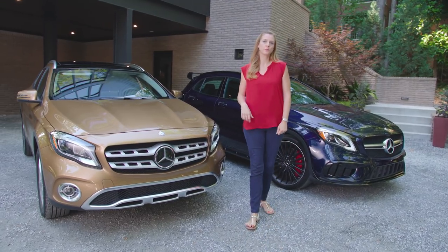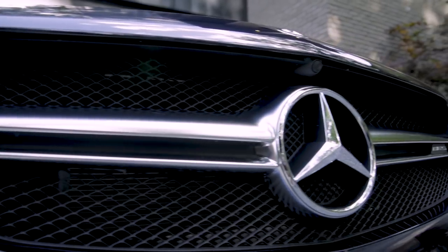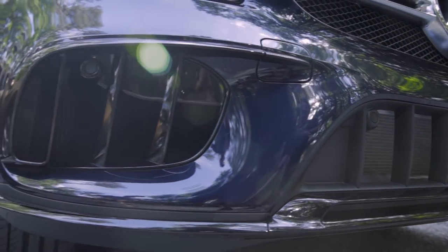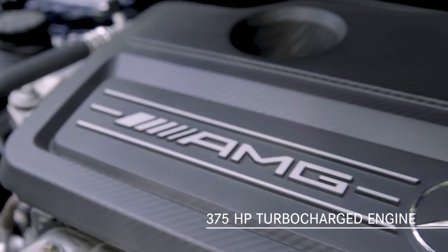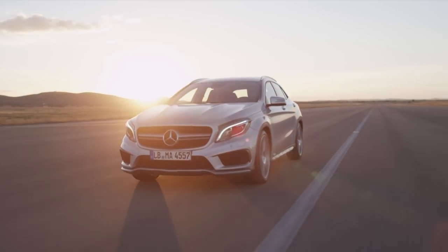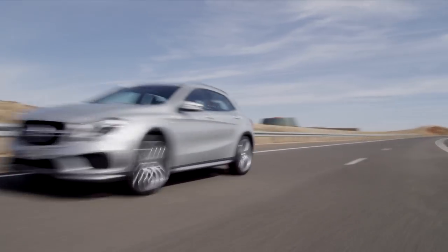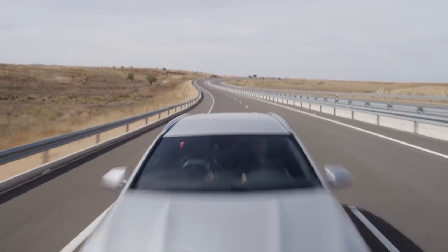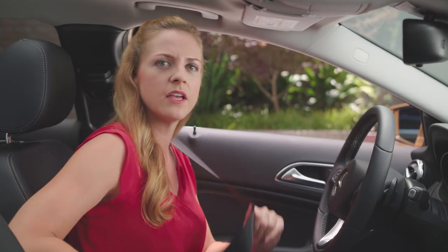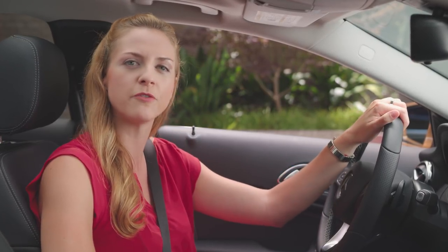No review of GLA performance would be complete without mentioning the incredible GLA 45. With distinctive design cues including special air intakes to aid cooling, plus a handcrafted 375 horsepower turbocharged engine, the Mercedes-AMG GLA 45 can sprint to 60 miles per hour in just 4.3 seconds. It's extremely quick and agile with sharp dynamic response and a thrilling exhaust note — equally at home carving canyon roads as it is tackling an off-road trail.